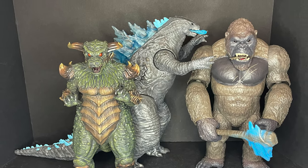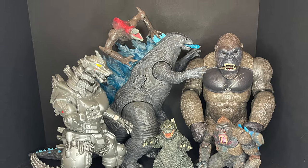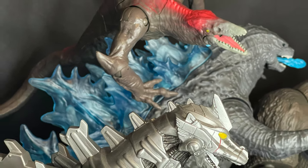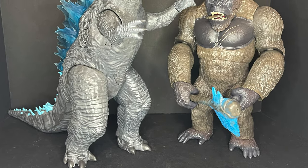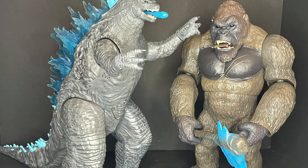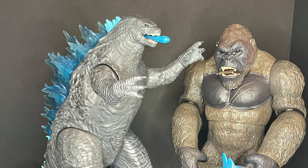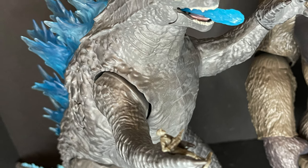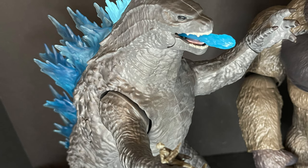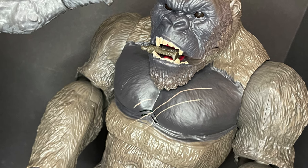In terms of scale, these are mega figures — even bigger than Mondo's new Pulgasari, and larger than Bandai, NECA, or standard Playmates figures. They're really their own scale. If you're a Godzilla vs. Kong fan or just a fan of the monsters and want some great monster toys, I think these work out. They're a whole lot better than what Playmates has produced so far. The paint is good — could have had a little more here and there, but for what you're getting, with electronics and actual articulation, it works really nicely.